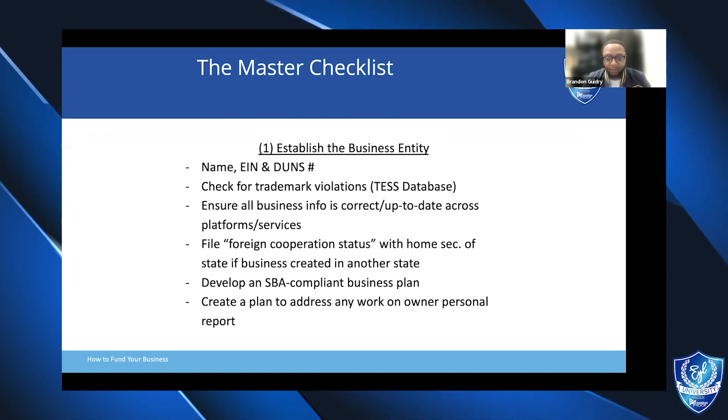Last but certainly not least, create a plan to address any work you're doing on your personal credit. If there are late payments you're trying to get off, inquiries, or names, addresses, and phone numbers you want removed from your personal credit report, this is the time to start that process. That can take time, but the good thing is that time often overlaps, because most of the cards take at least 30 to 60 days after the business is considered an entity before we can even start applying. That gives you those two months to work with the personal bureaus so that once your business is really ready and greenlit, you can start applying without any issue.